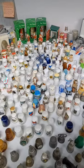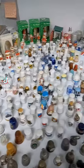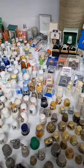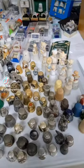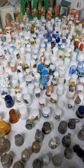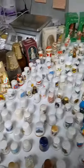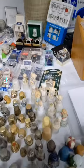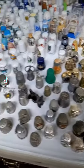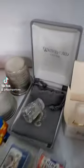Hello everyone, look what I just did — I just bought a huge collection of thimbles. Somebody called me the other day and said, 'You want to buy these?' and I said okay. There's more than 500 of them here. This is most of them — that's crazy. Some of these will go on eBay, like Waterford.